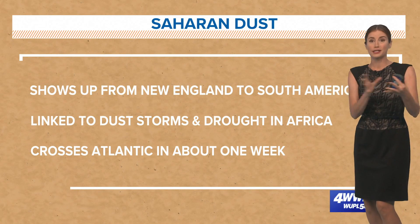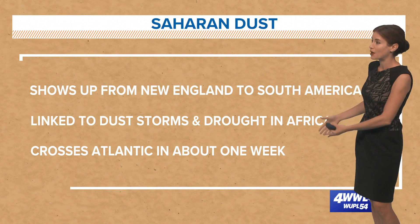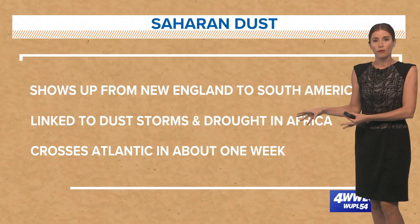It shows up everywhere across the ocean — incredibly, from New England all the way to South America. We've seen it here as well, linked to dust storms and drought in Africa.